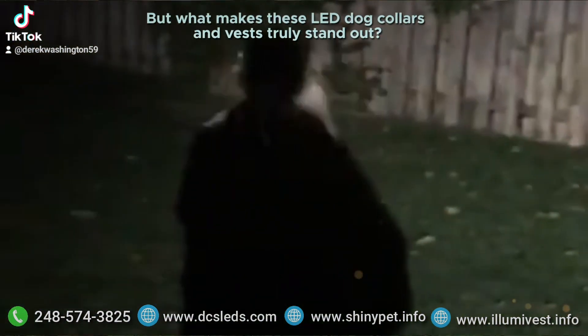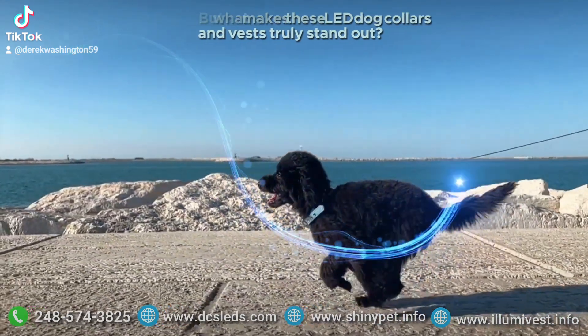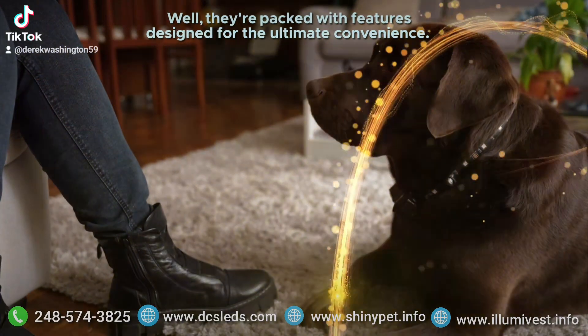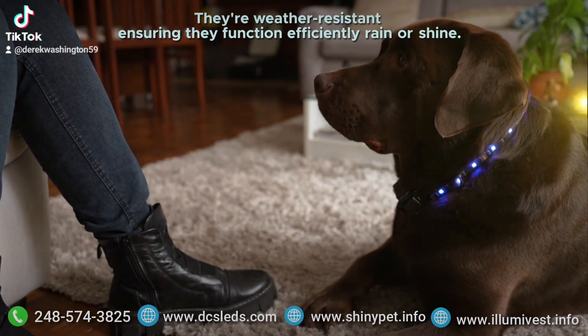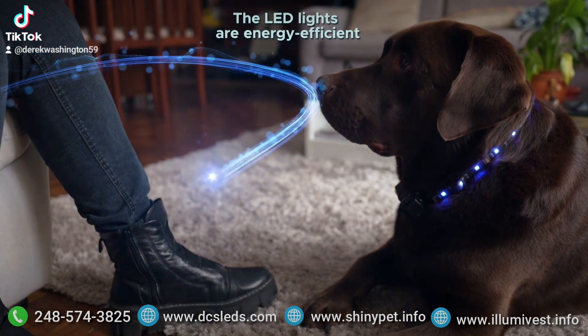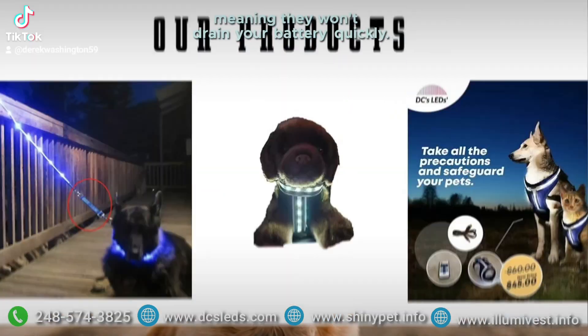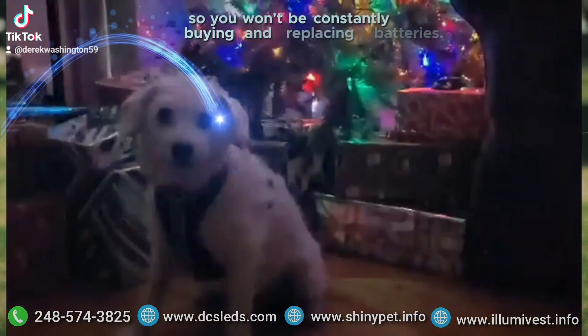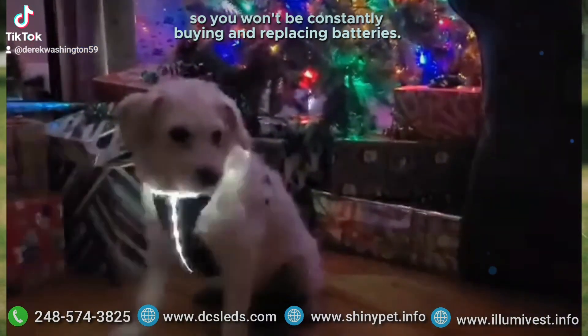But what makes these LED dog collars and vests truly stand out? Well, they're packed with features designed for the ultimate convenience. They're weather resistant, ensuring they function efficiently, rain or shine. The LED lights are energy efficient, meaning they won't drain your battery quickly. Plus, they're rechargeable, so you won't be constantly buying and replacing batteries.